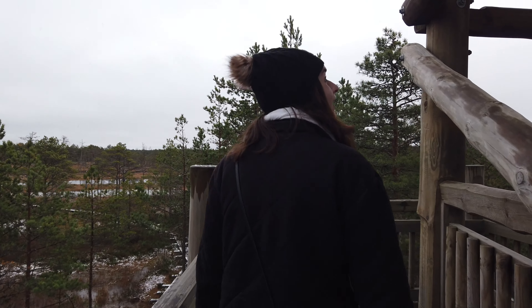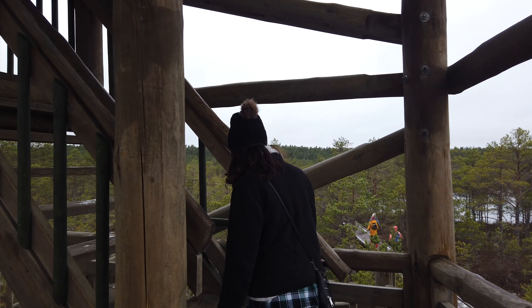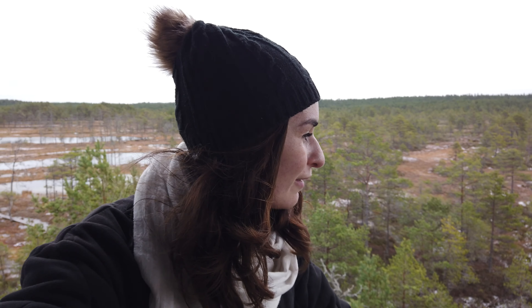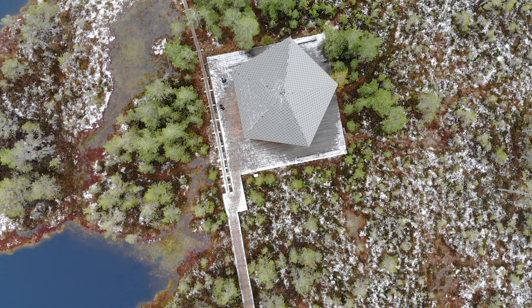We climbed to the top and were amazed at the panoramic views of the surrounding bogs and forest land. We got some pretty epic views from on top of this platform. It is pretty cold — I feel like the wind is getting at us better from up here, but the views are really worth it.